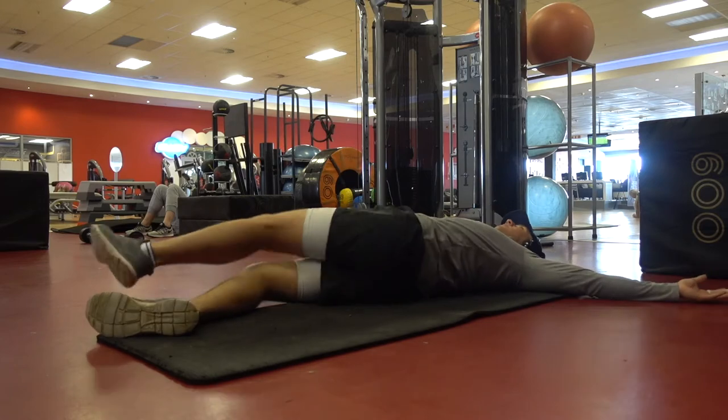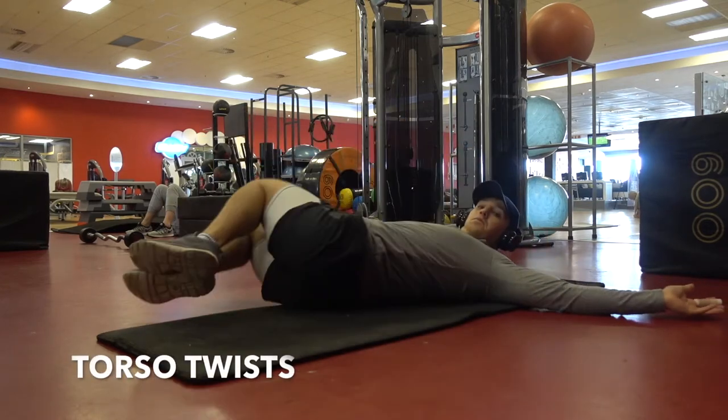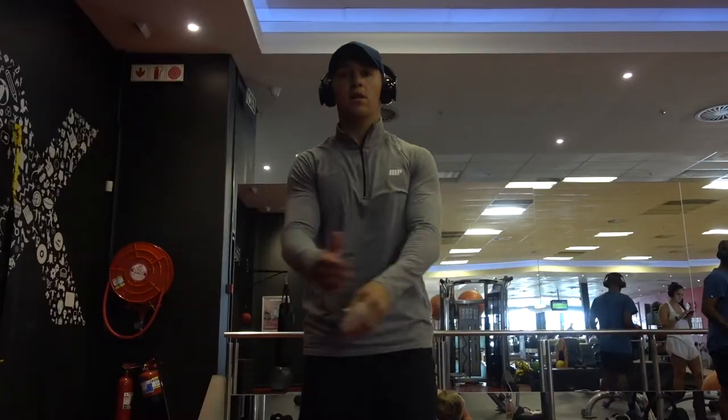Then we followed up with some straight leg crossovers, targeting the hip flexors as well as the groins. I did a variation — tuck the legs in and swing side to side — which is more focused on the hip flexors.